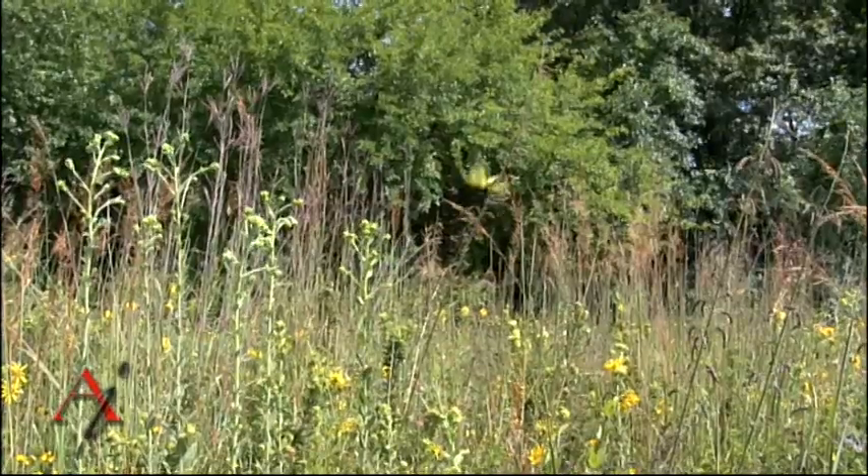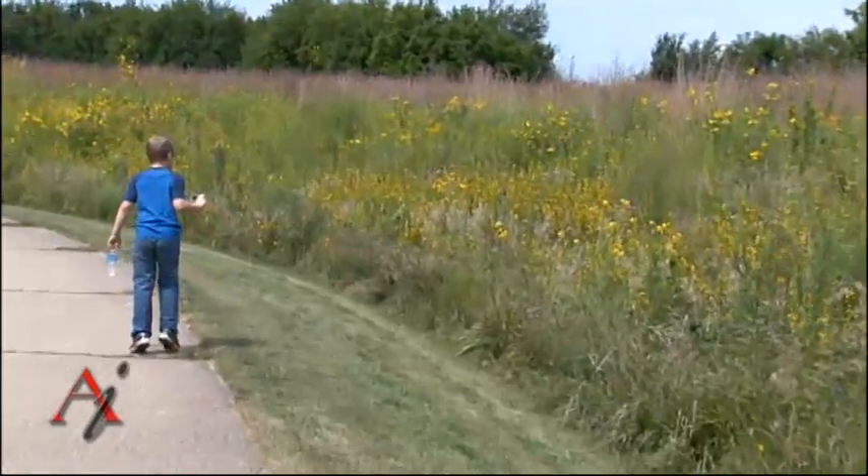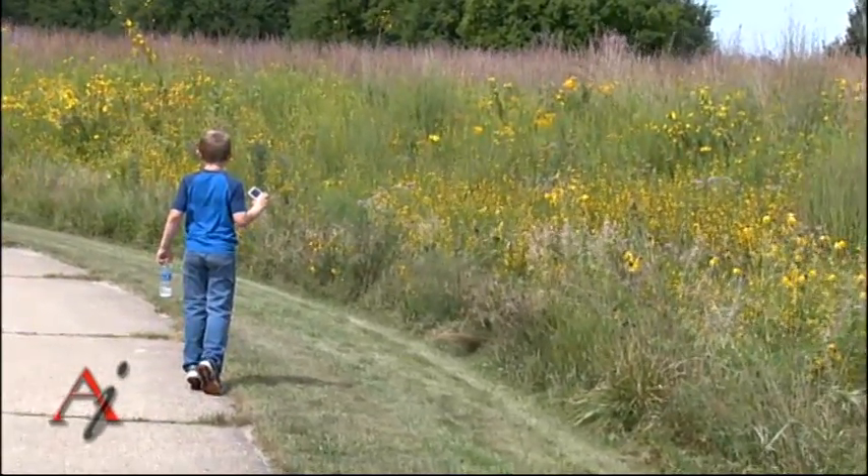The cloudless sulfur is found in this prairie setting here more than you'll find it anywhere else in the Peoria area. That's because its food plant, the partridge pea, is planted in this prairie.